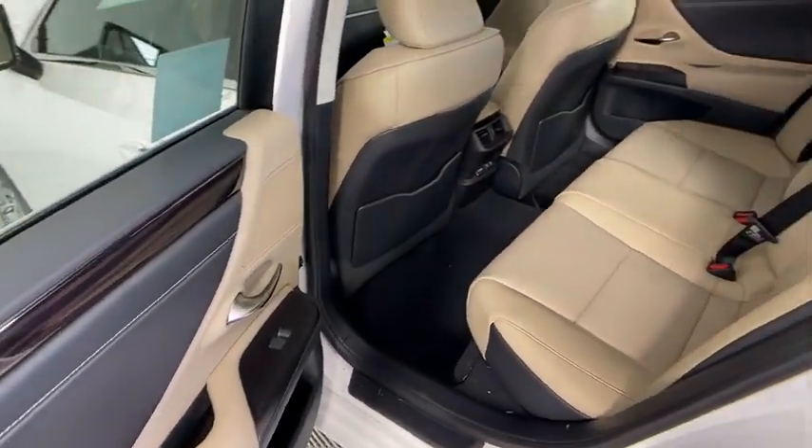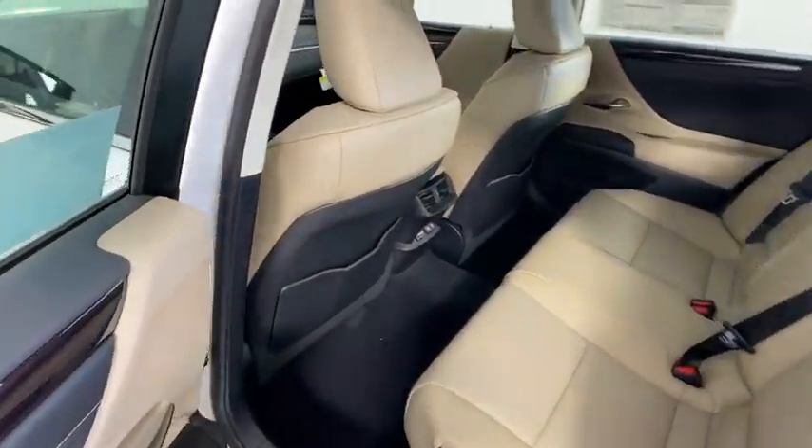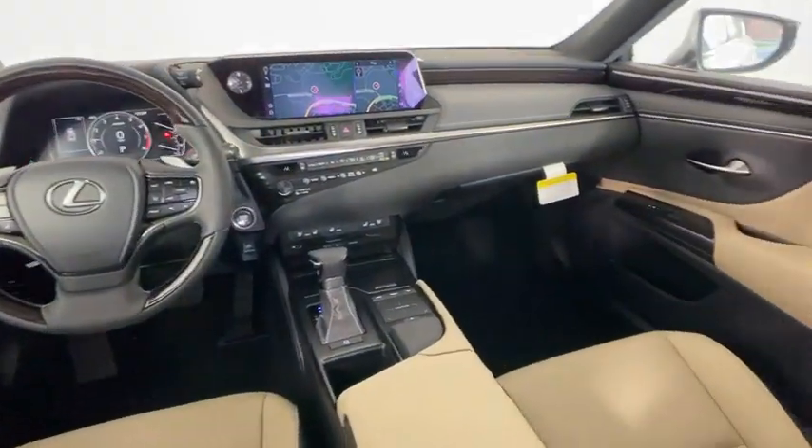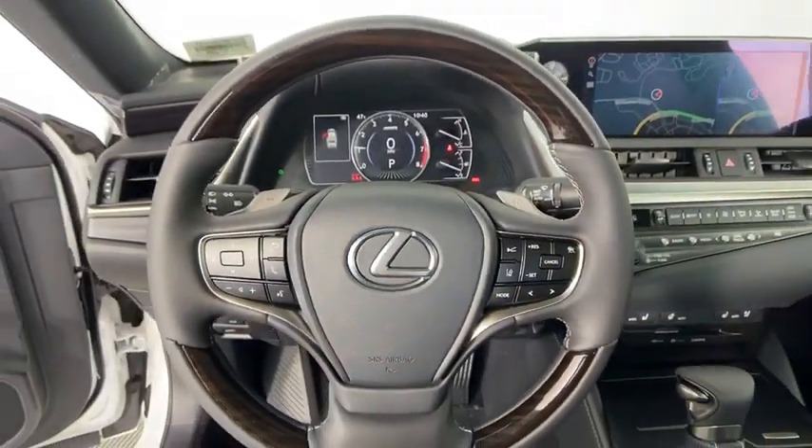Leather-wrapped steering wheel, adjustable steering wheel, power steering, keyless start, floor mats, four-wheel disc brakes, aluminum wheels, auto-dimming rear-view mirror, cruise control.